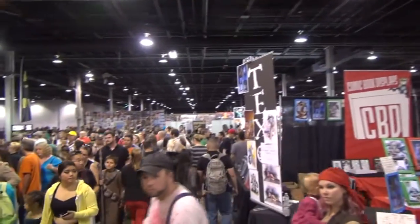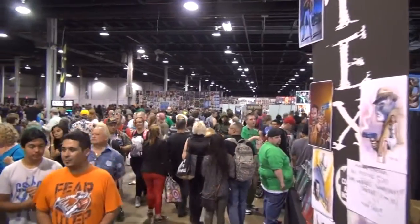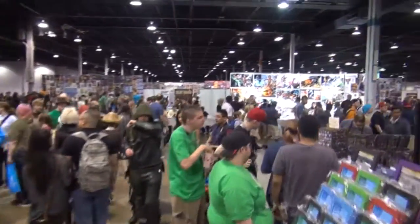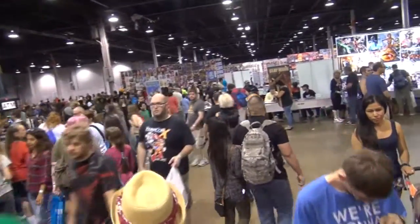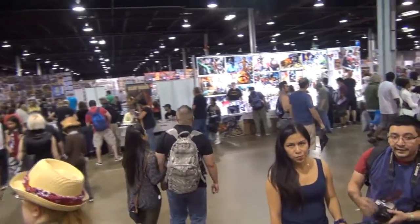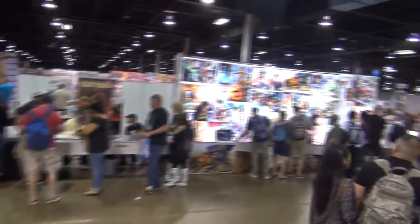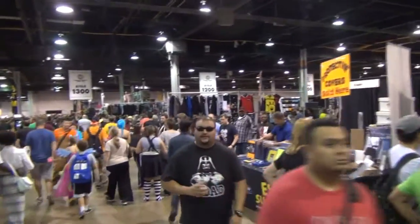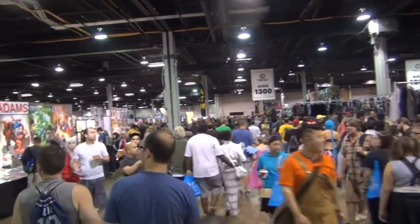Wizard World this year did a fantastic job accommodating for that crowd size. This is really busy right here — a lot of people. But a couple of years ago, three years ago, picture twice as many people. The reason it's a little more thinned down is because they've opened up into other halls. This used to be crammed into just one room and now there are two giant rooms. We didn't even have time to walk the entire floor — that's how big it is now. Next year I'm thinking four-day pass to have plenty of time to check everything out. Really happy with the convention this year, laid out perfectly.